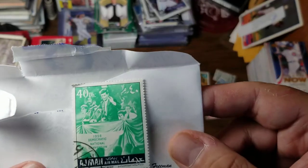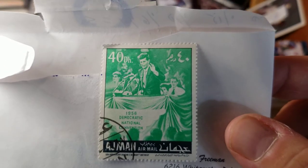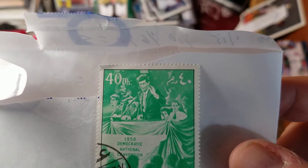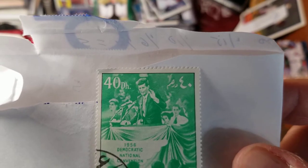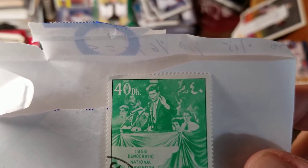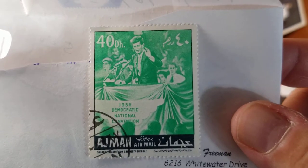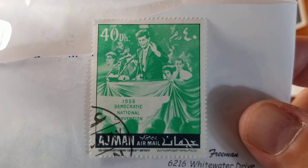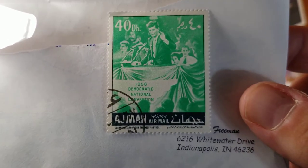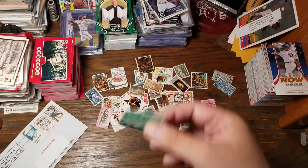A larger Christmas stamp dated 1960 — that's a nice large stamp, Nativity, Rembrandt. This big green one — I don't know what country that is — it's some Arabic country that is honoring JFK for his 50th birthday at the 1956 Democratic National Convention. Strange to think there is an Arabic country that likes JFK. My mother-in-law likes JFK so that is going to go into her collection.